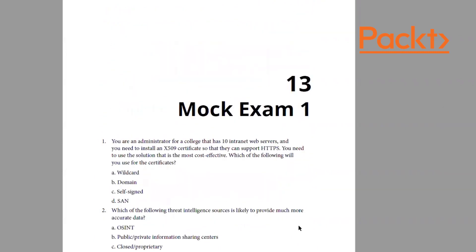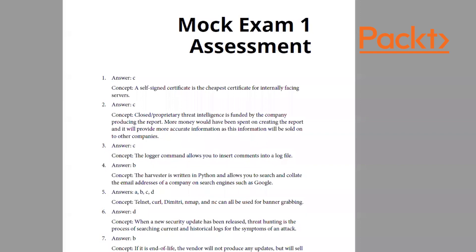Let's look at the mock exams. Here's a multiple-choice question: you're the administrator for a college with 10 intranet web servers needing X.509 certificates to support HTTPS, and you need the most cost-effective solution. Which certificate would you use? The answer is C — a self-signed certificate is the cheapest option for internally-facing web servers. Learning the concepts behind each answer is key.